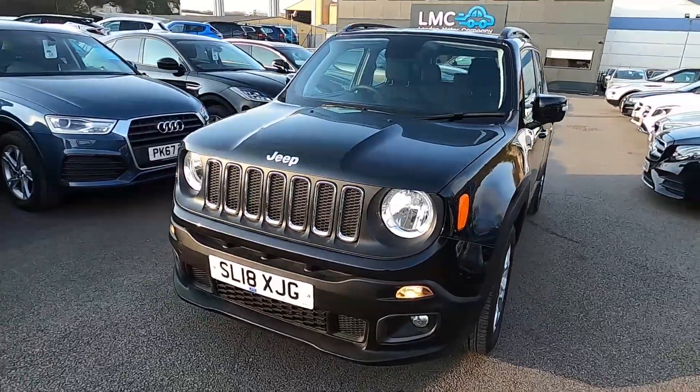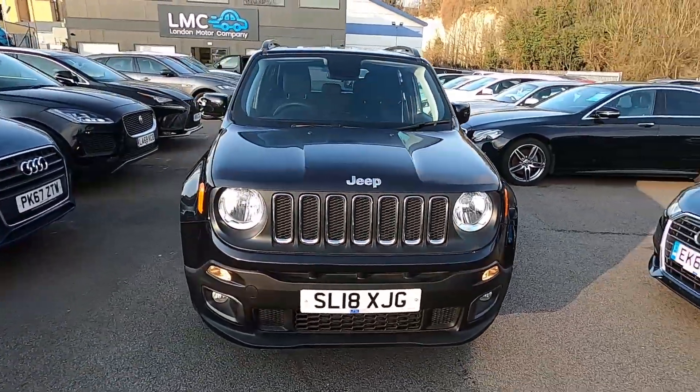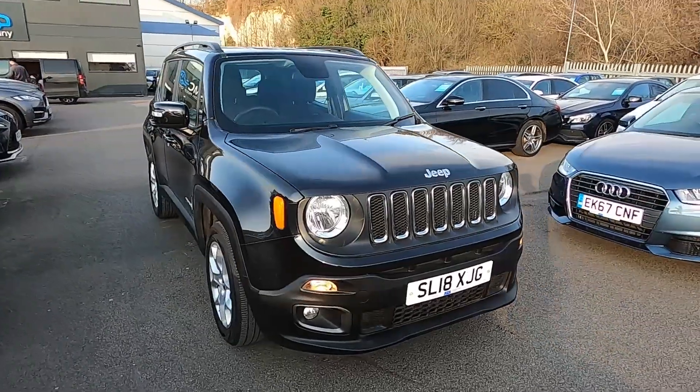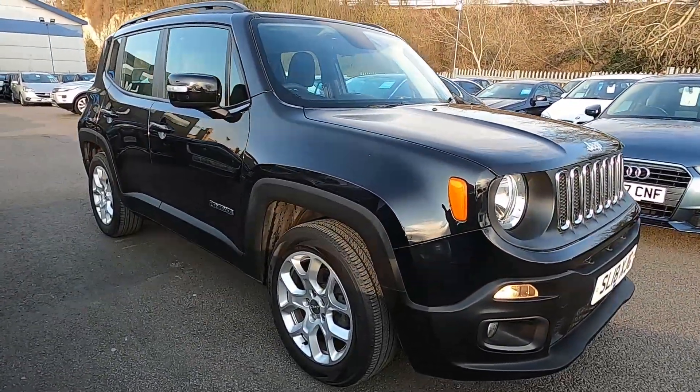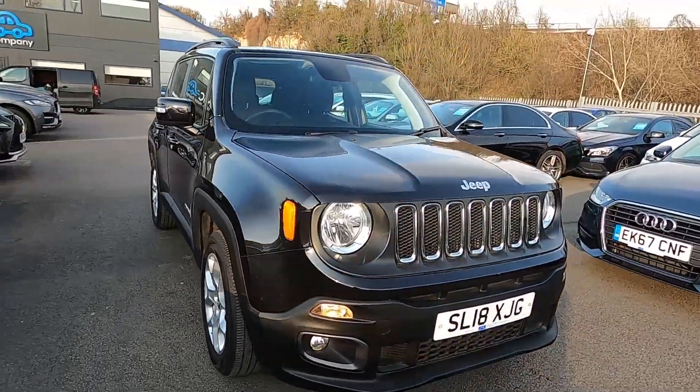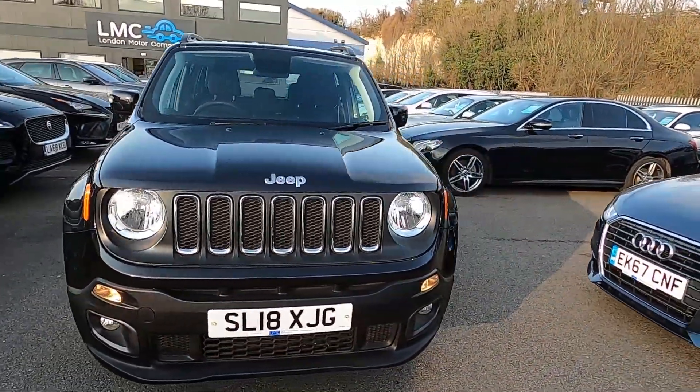Welcome to London Motor Company. My name's Sam and this is our 18 plate Jeep Renegade Longitude. It's done less than 9,000 miles and in this video I'm going to show you around the car. Later on I'm going to give it a test drive.